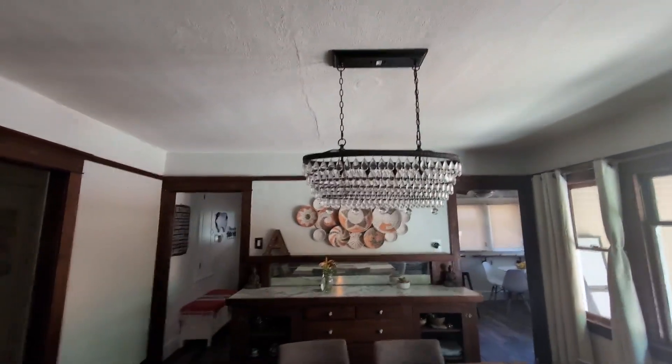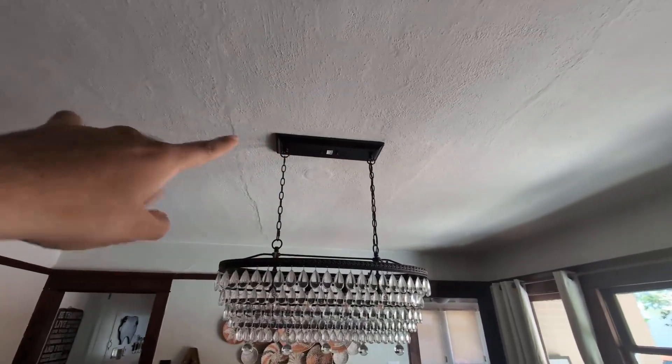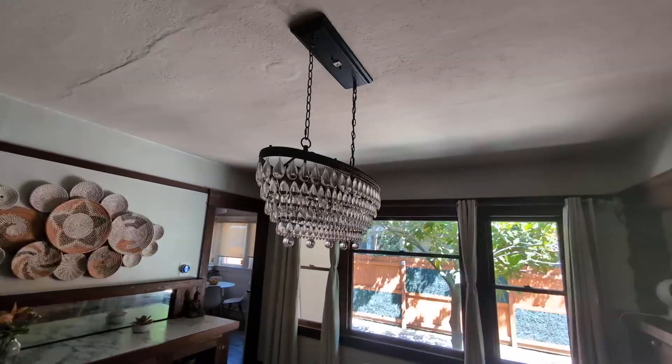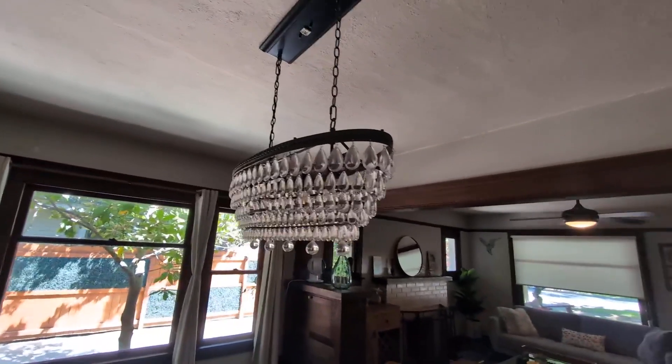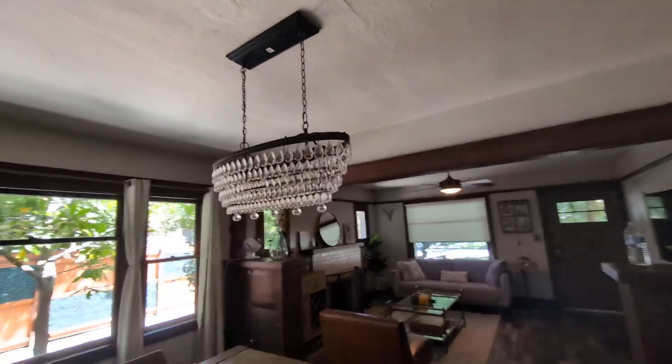She came across this one and it has been absolutely fantastic. Now it does have a lot of support up there. I didn't install this myself, but it's relatively easy. As you guys can see, it is linear and provides a very nice visual to your space. Very unique, which is one thing that she was looking for.